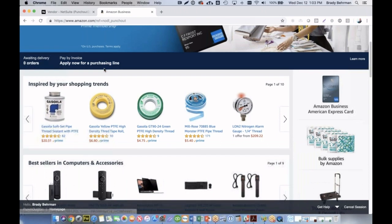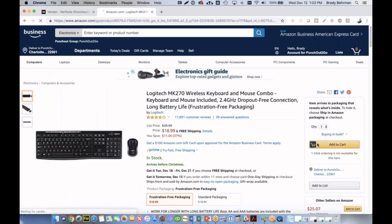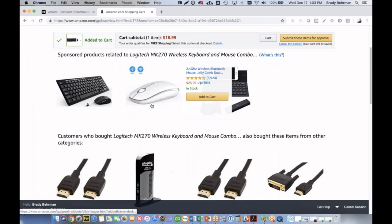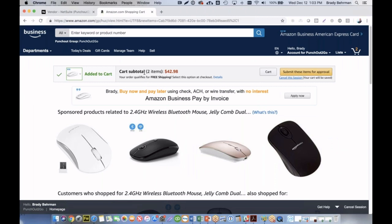Now that we are here, we can simply navigate or search for particular goods and services. So we'll say we need a keyboard here. We can add the item to our cart. And with some nice suggestive selling, maybe we'll also add this mouse. Now that we have a couple of items in our cart, we're going to transfer the line item details back into NetSuite ERP. Again, we are not going to proceed through a normal checkout.